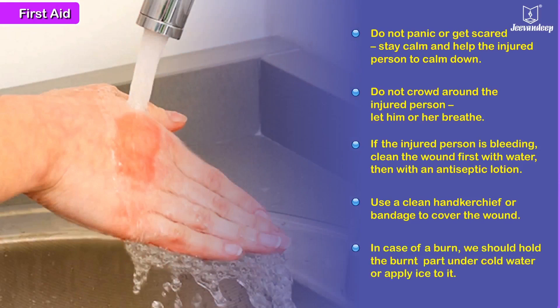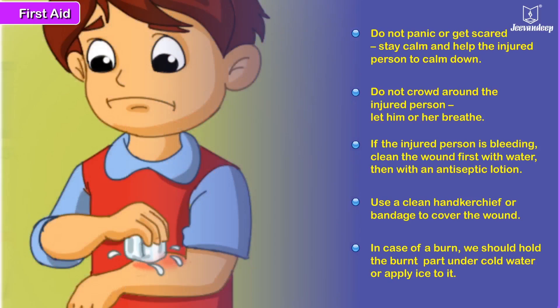In case of a burn, hold the burned part under cold water or apply ice to it.